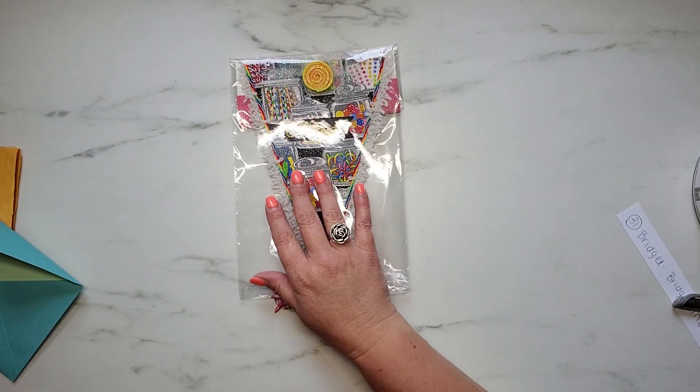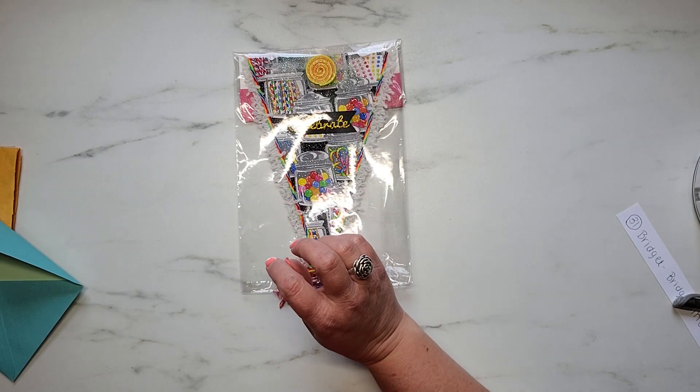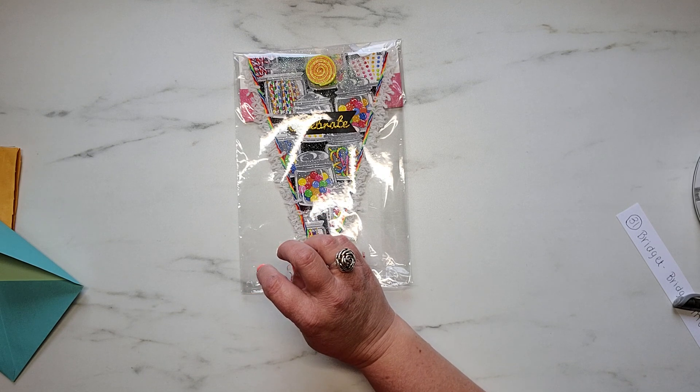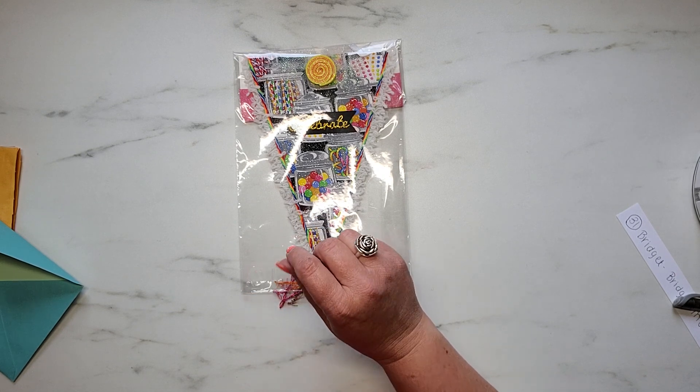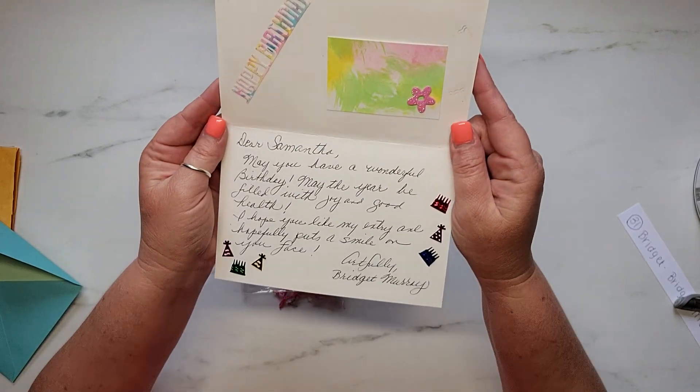And her little note says: may you have a wonderful birthday, may the year be filled with joy and good health, I hope you like my entry and hopefully it puts a smile on your face. Artfully, Bridget Muri. And I absolutely love it, Bridget. It is so stinking cute, you guys.